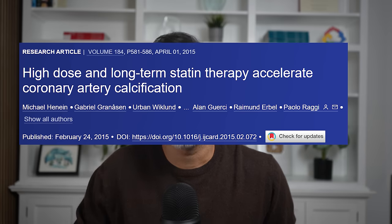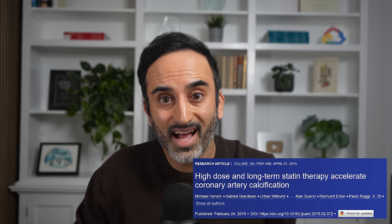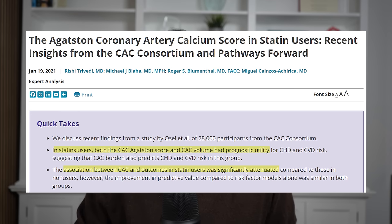Quick sidebar: statins are known to increase calcium scores despite reducing risk, as mentioned earlier, likely because it stabilizes plaques, leading to more calcification. Still, a calcium score CT can help stratify risk in people on statins, but the association is weaker than in non-statin users. To clarify, the biggest benefit of a calcium score CT is measuring risk at a single point in time, and follow-ups are best used in specific situations, like in people with a calcium score of zero and intermediate risk. Thanks for listening.